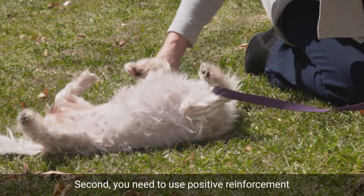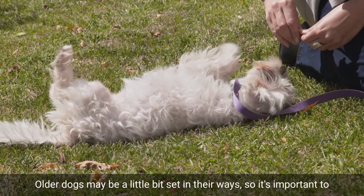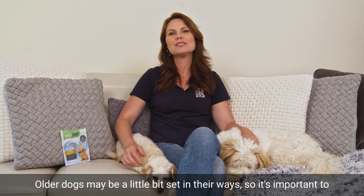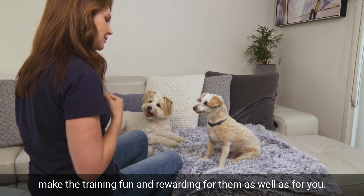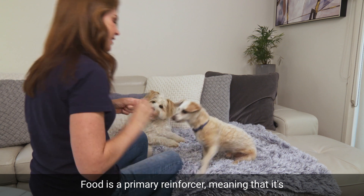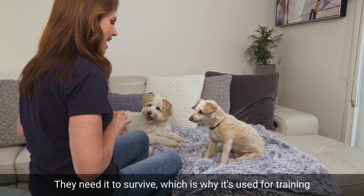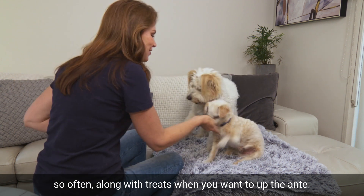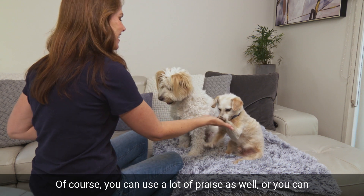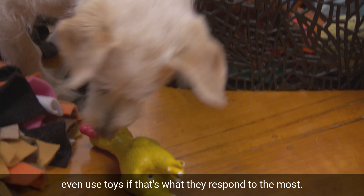Second, you need to use positive reinforcement and whatever motivates your dog the most. Older dogs may be a little bit set in their ways, so it's important to make the training fun and rewarding for them, as well as for you. Food is a primary reinforcement, meaning that it's something that all dogs naturally find reinforcing — they need to survive — which is why it's used for training so often, along with treats when you want to up the ante.